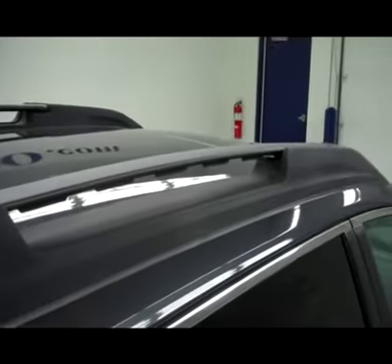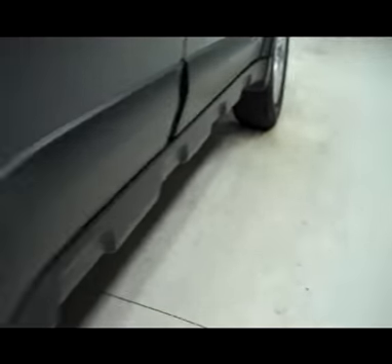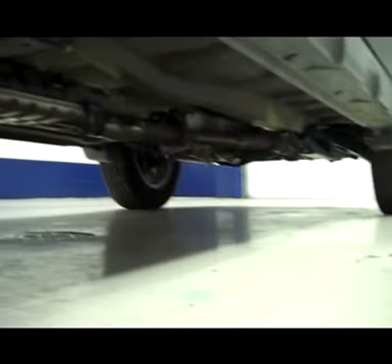Rear windows are both slightly tinted. It does have roof rack rails on top. Body is in great shape with nice door moldings to protect the bottoms of the doors. Rear tires are in great condition, clean wheel well and a good looking underbody.